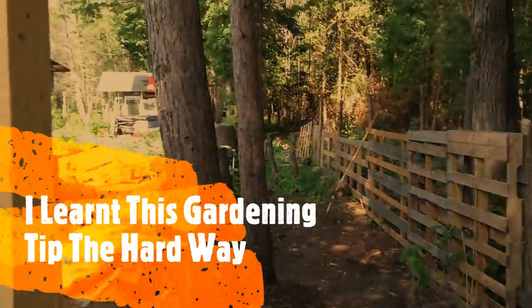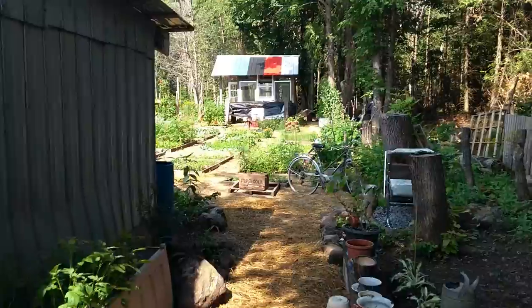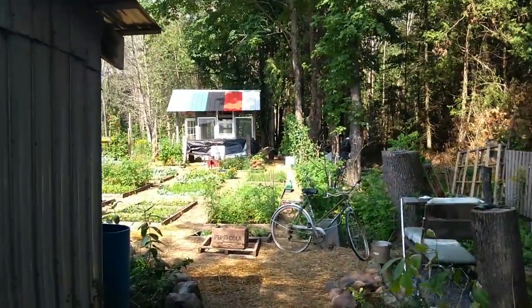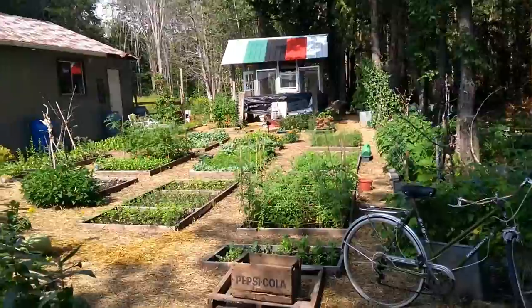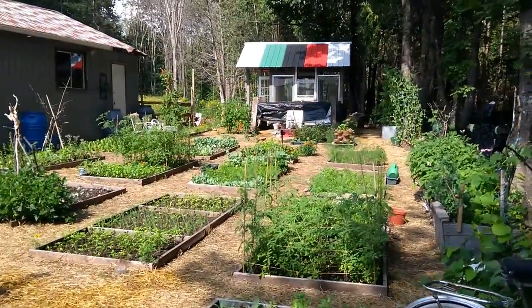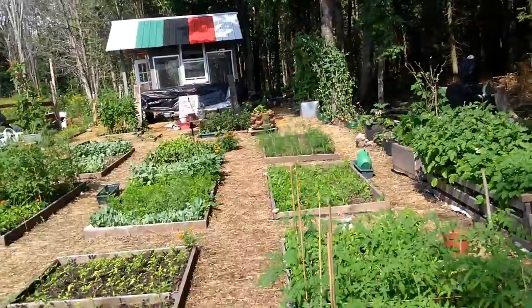Hi everyone, this is Valerie. I'm entering the Monarch Garden as I call it. If you watch my videos you will know why I call this area the Monarch Garden. Now there is something I want to share with you today — you'll never want to do the same thing that I did and end up in the same spot.